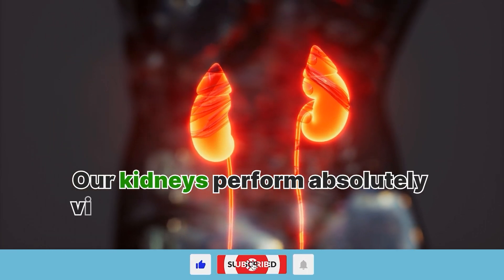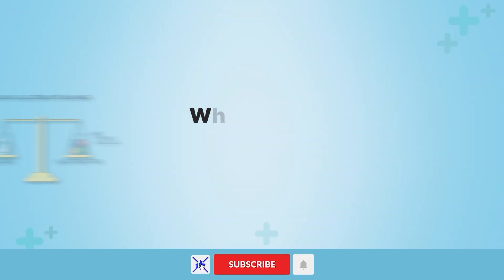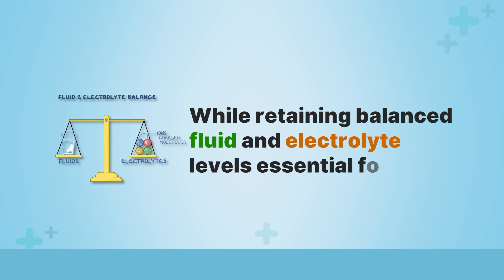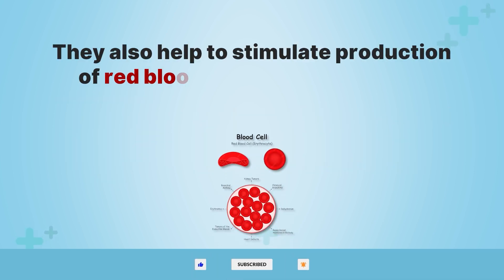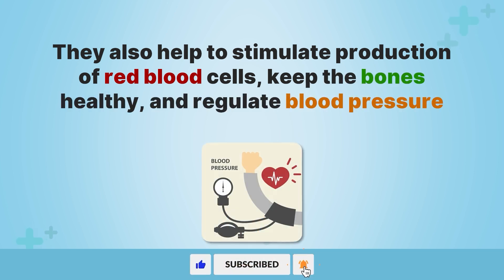Our kidneys perform absolutely vital functions of filtering waste and toxins from blood while retaining balanced fluid and electrolyte levels, essential for life. They also help to stimulate production of red blood cells, keep the bones healthy, and regulate blood pressure.